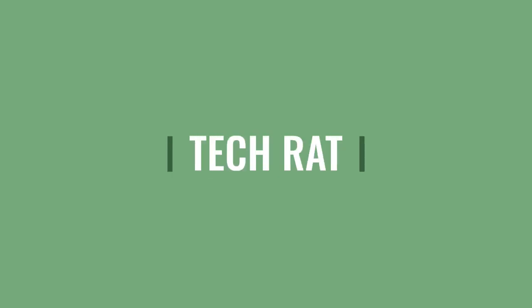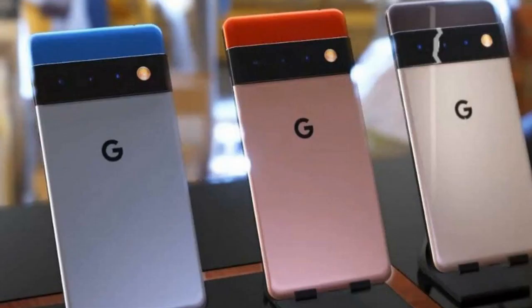Rumors surrounding the next Google phones have really picked up pace in the last few months. The company is said to be working on the Google Pixel 5a 5G, which it has confirmed itself, as well as the Pixel 6 and Pixel 6 Pro.